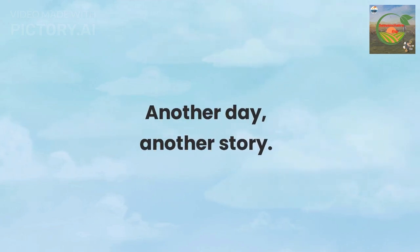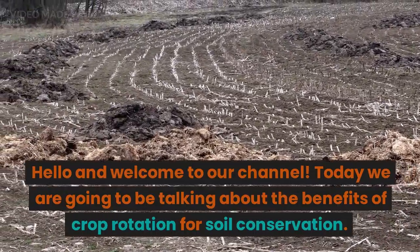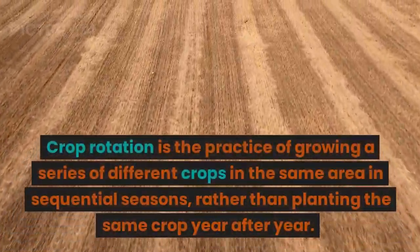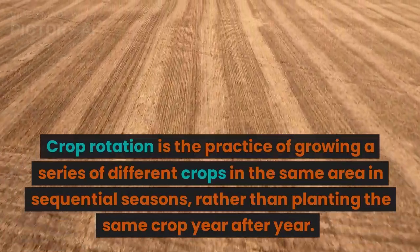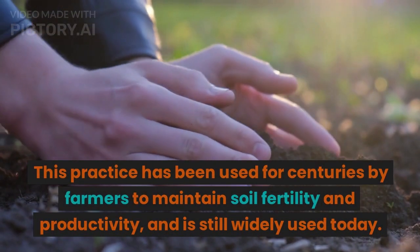Hello and welcome to our channel. Today we are going to be talking about the benefits of crop rotation for soil conservation. Crop rotation is the practice of growing a series of different crops in the same area in sequential seasons, rather than planting the same crop year after year.